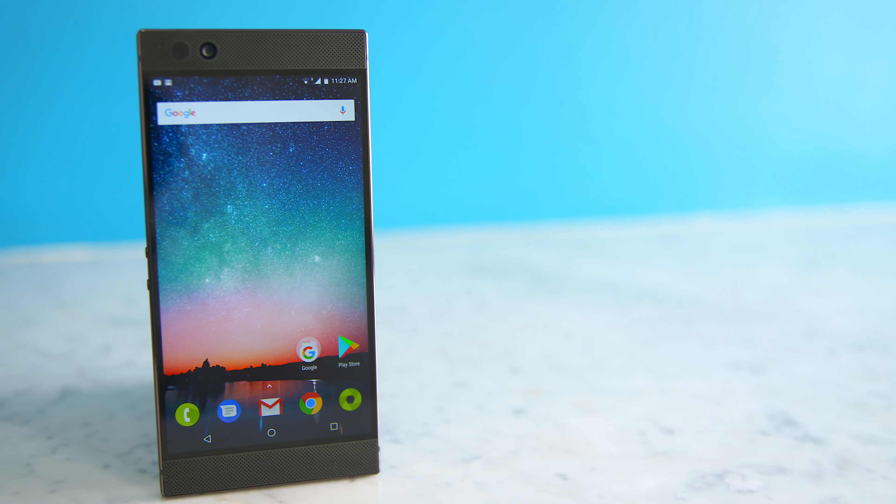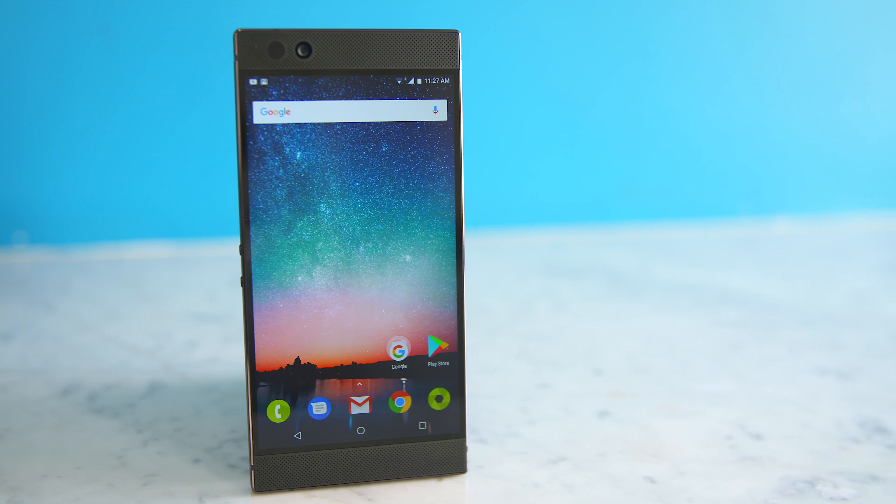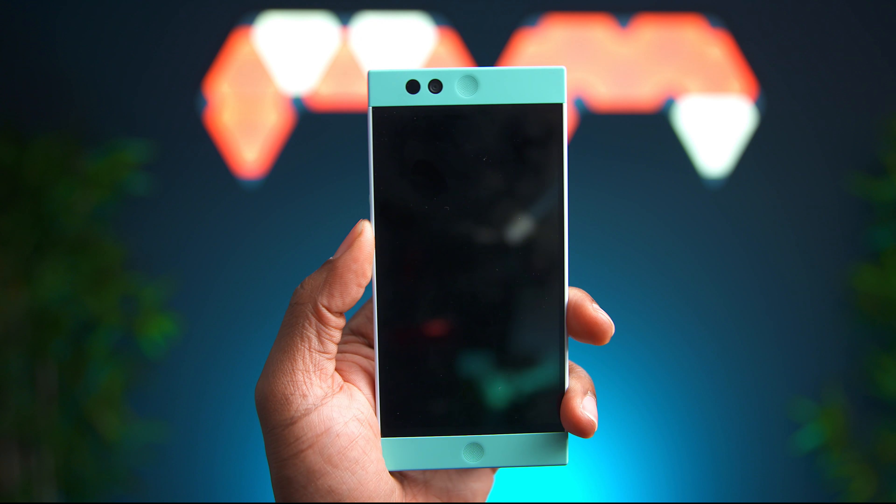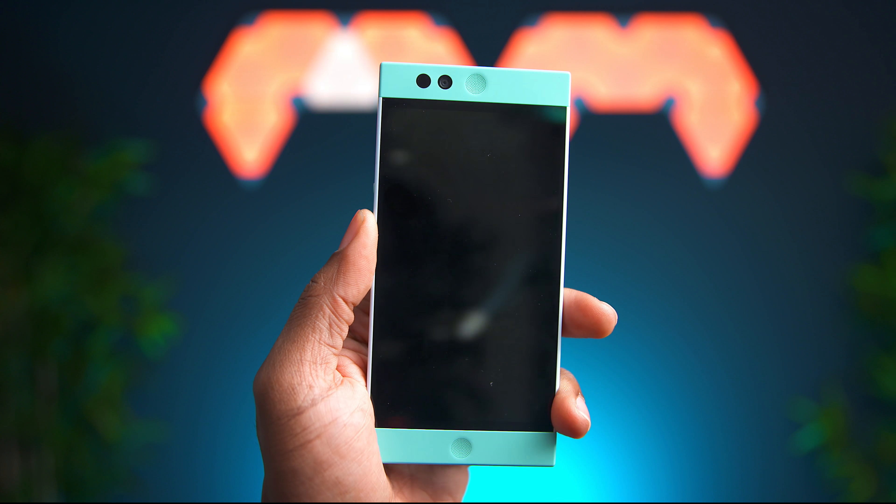First things first, let's talk about the design. This thing's got a rectangular body and for those familiar with it, it looks very similar to the Nextbit Robin, which makes sense since Razer acquired them earlier this year, but they've made some really nice changes to their version of the design.